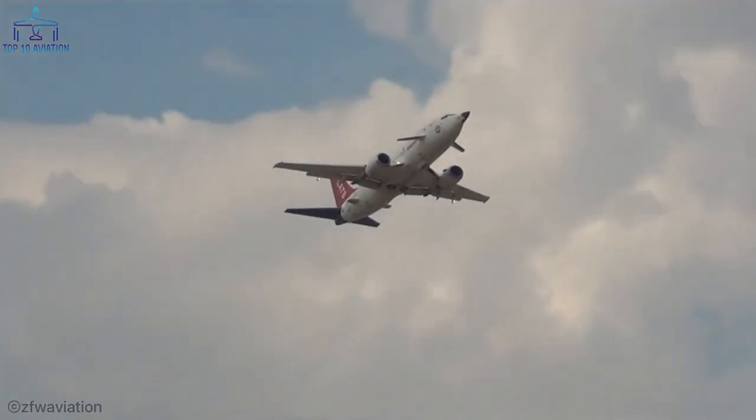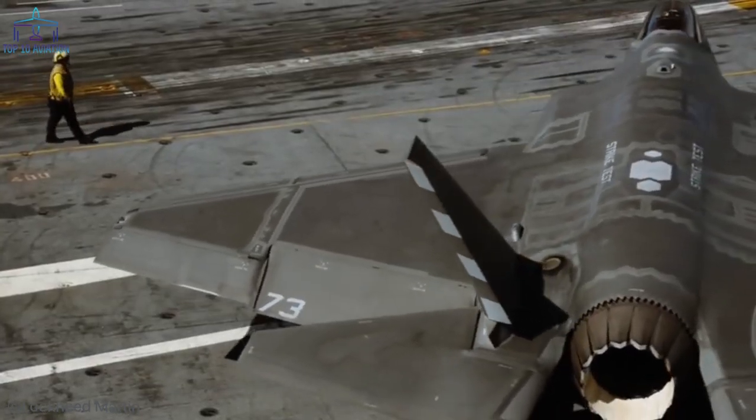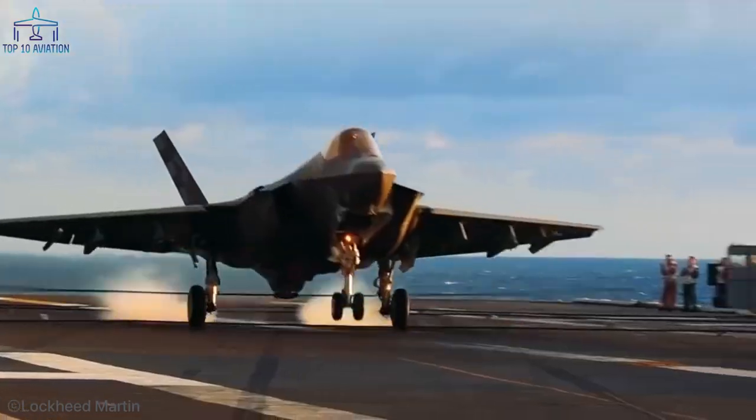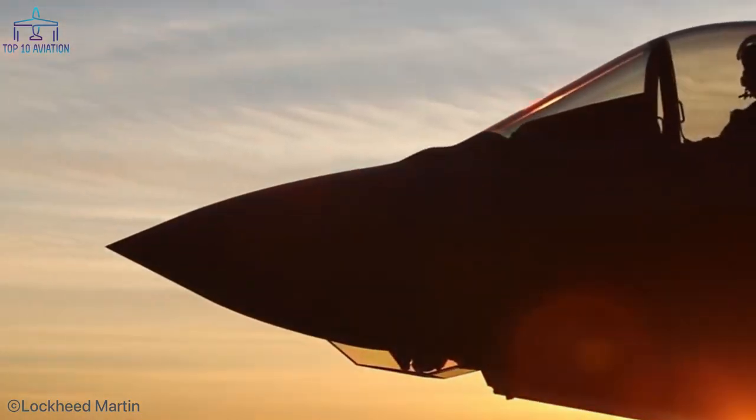If you look at the plane, you'll notice that this Boeing 737 has the nose of the F-35 and small canards near the forward entrance doors. The insides were changed and equipped with racks to house the avionics systems, and it also includes the cockpit of the F-35.